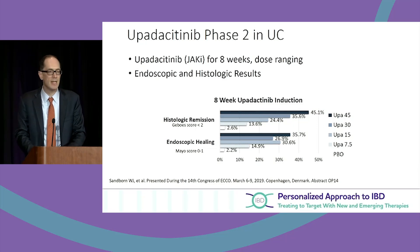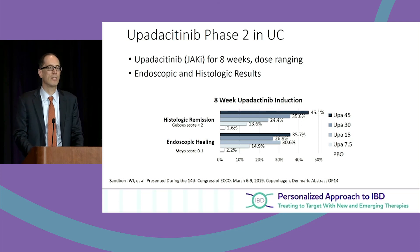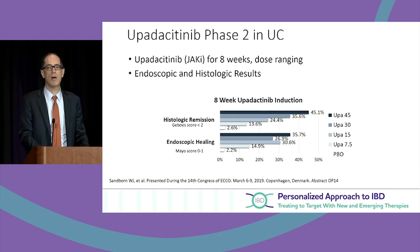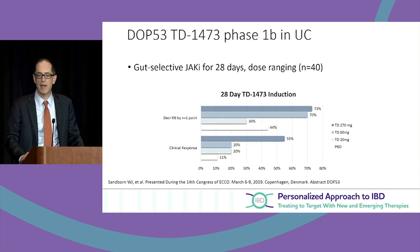Upadacitinib is another selective JAK inhibitor in a phase 2 ulcerative colitis study. You're going to see the same trends — it works in terms of response, remission, and in some studies mucosal or endoscopic healing. So with tofacitinib covering JAK1-3, we're now looking at selective JAK1 inhibitors and finding benefit with two of them.